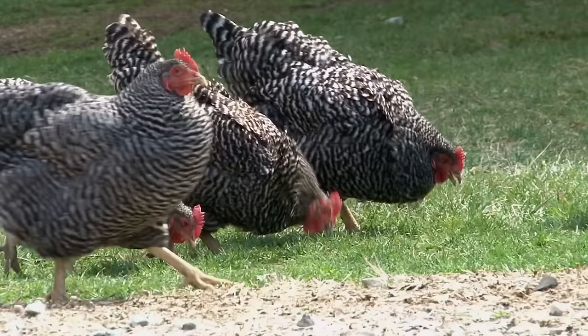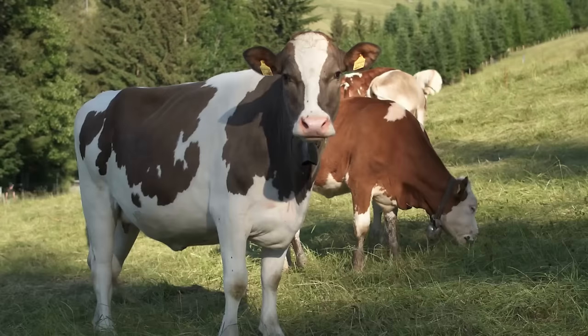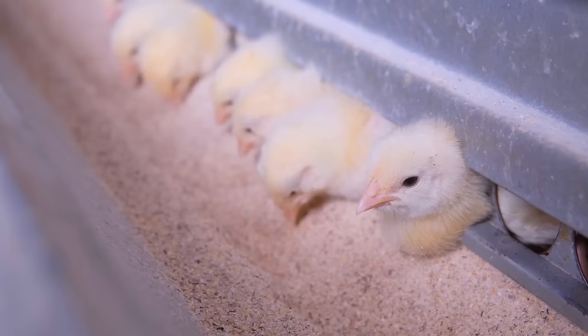If you buy free-range, pasture-raised, or grass-fed products, you pay a premium for animals that have been raised in humane conditions. All of us just have to trust that the products we buy actually are what they say they are on the label. Unfortunately, there can be a disconnect between what consumers think of as humane and what industrial producers think is humane. Sometimes the problem isn't even a matter of ignoring the rules — it's just that regulations don't really work the way we think they should.